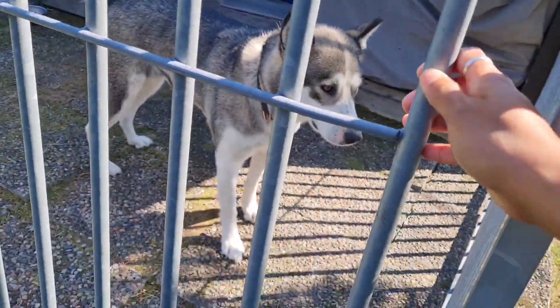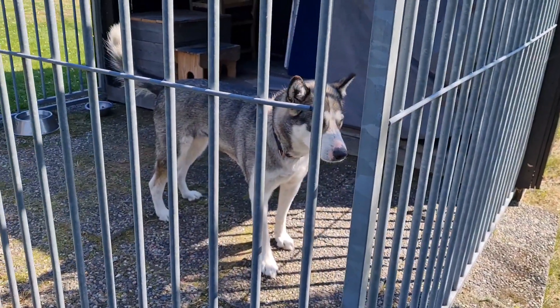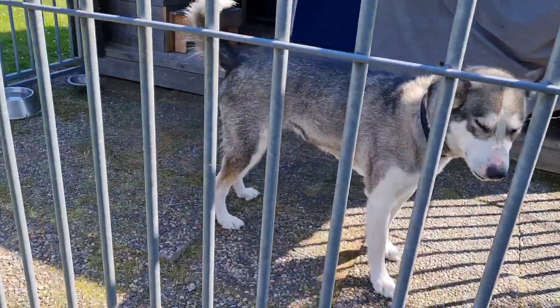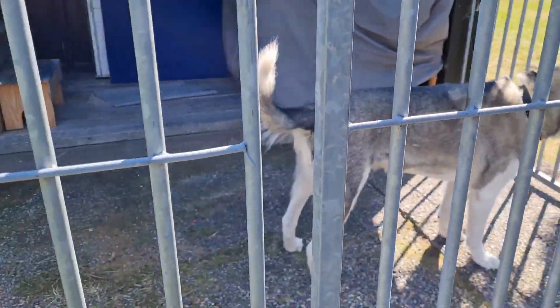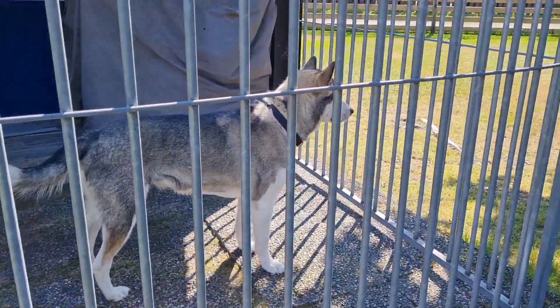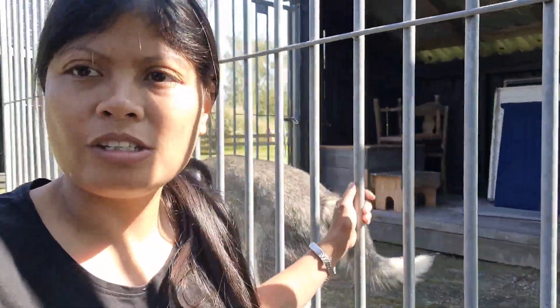Nandito sila sa dog house ni Panda kasi hindi siya ipinapasok sa loob ng bahay — sa labas lang siya. Galing pa sila sa Sweden. Nagbabakasyon sila dito ngayon sa Norway ng two weeks, gawa nga ang camera ng mga bata.